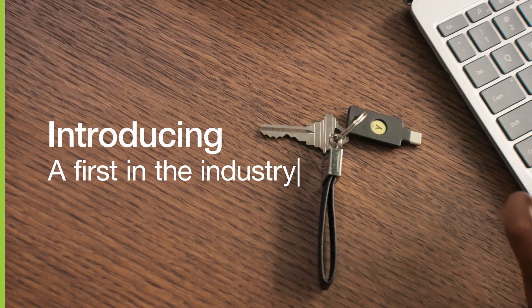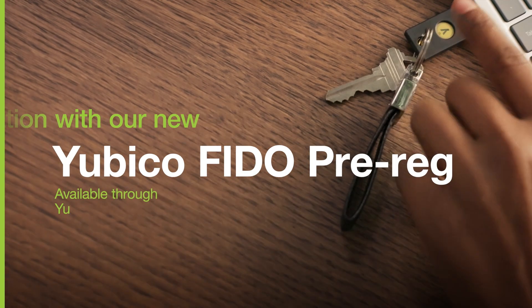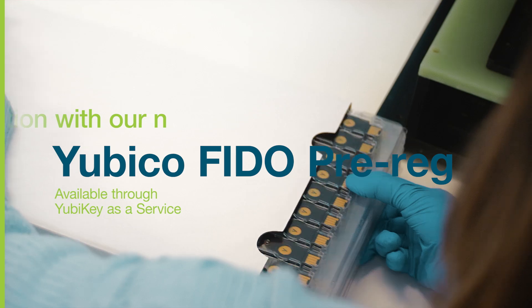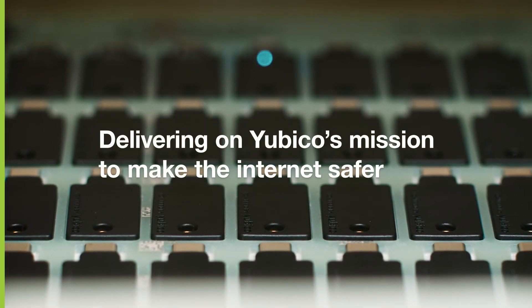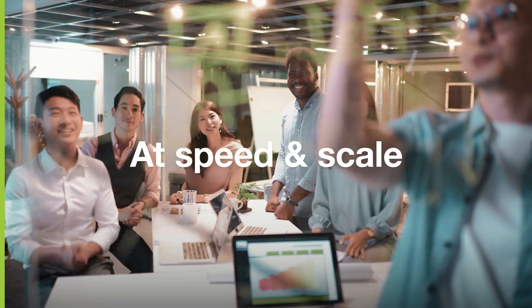Introducing a first in the industry: turnkey YubiKey activation with our new Yubico FIDO Pre-Registration service — the latest advancement in delivering on Yubico's mission to make the internet safer for organizations and users at speed and at scale.